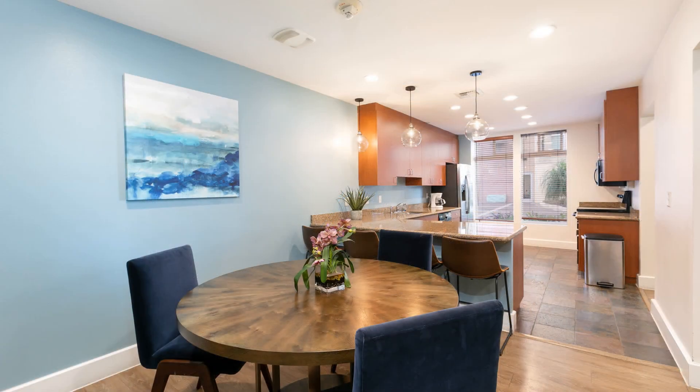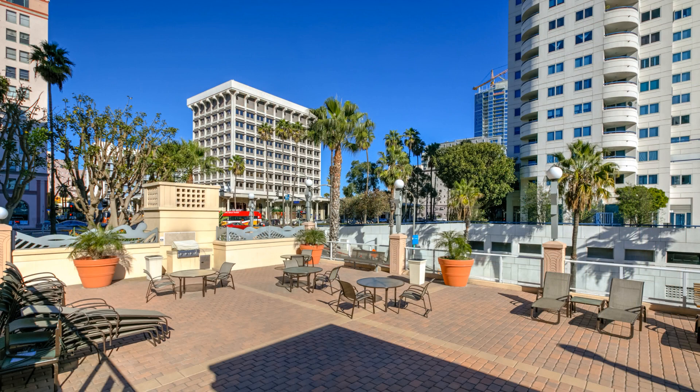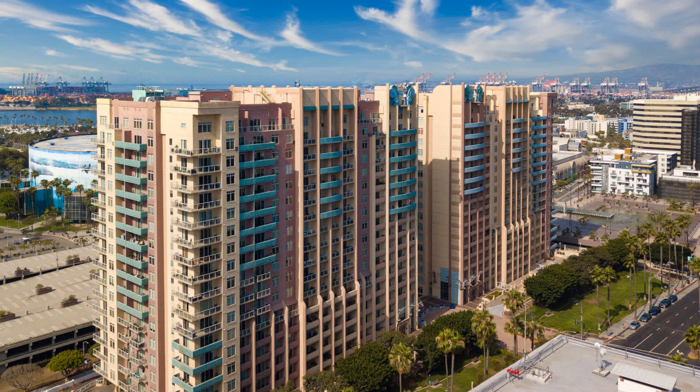Downtown Long Beach and the beach itself are just blocks away. If you are interested in this Long Beach, California rental property, or want to know what other rentals are available in the area, contact us today. We are ready to help you find your next home.